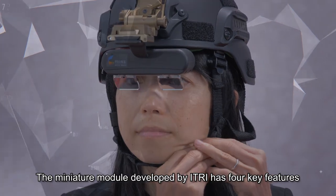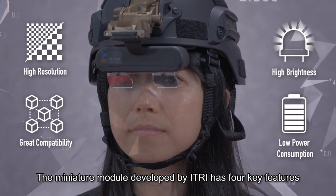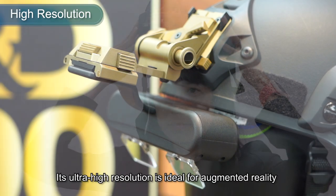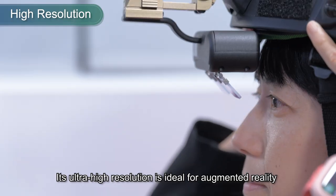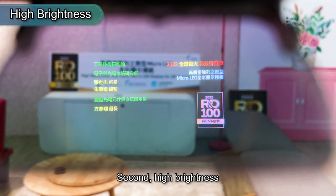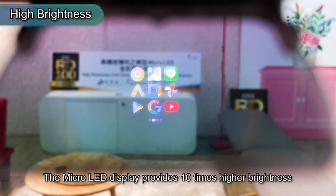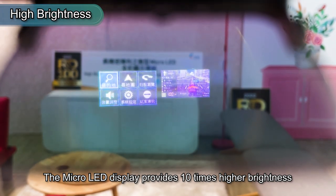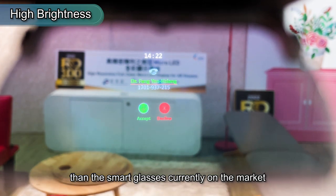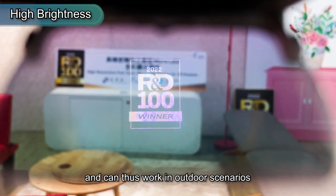The miniature module developed by Etri has four key features. First, high resolution — its ultra-high resolution is ideal for augmented reality and virtual reality applications. Second, high brightness — the micro-LED display provides ten times higher brightness than the smart glasses currently on the market, and can thus work in outdoor scenarios.